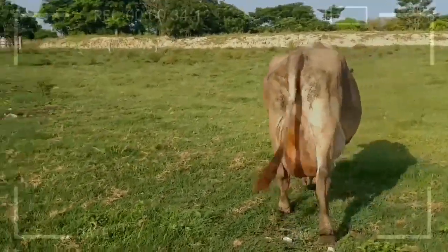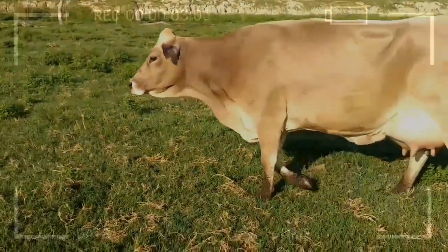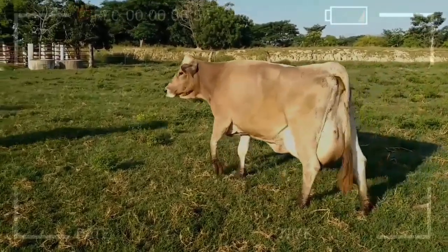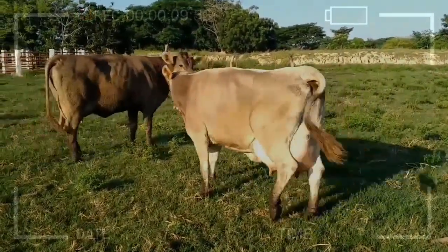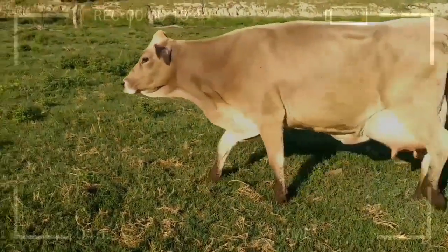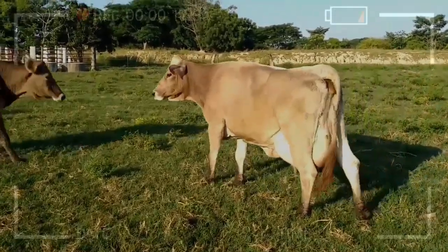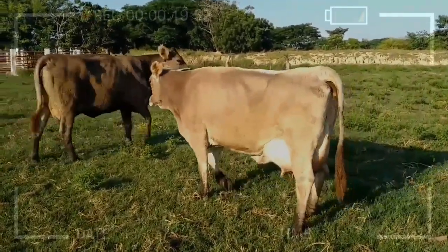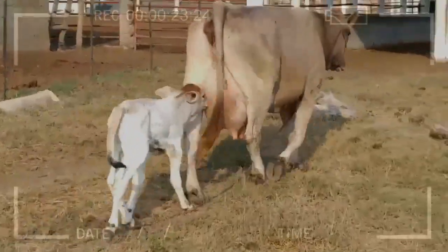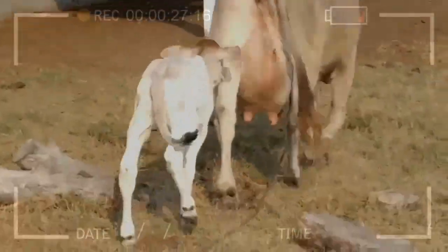Additionally, due to their size and bone structure, Swiss Brown animals may require more feed to maintain their body condition. This can result in additional feeding costs, especially in regions where feed is scarce or expensive. Farmers must ensure proper nutrition to guarantee optimal herd performance and avoid health problems related to poor feeding. Despite these disadvantages, the Swiss Brown breed remains a valuable choice for milk production due to its many positive qualities and adaptability to different conditions.